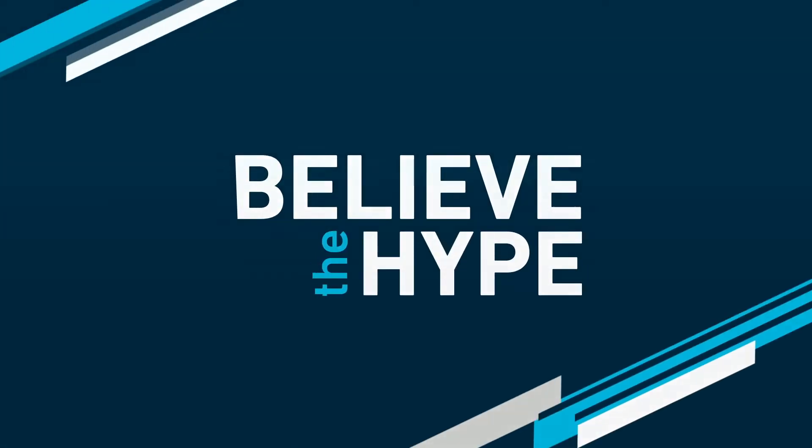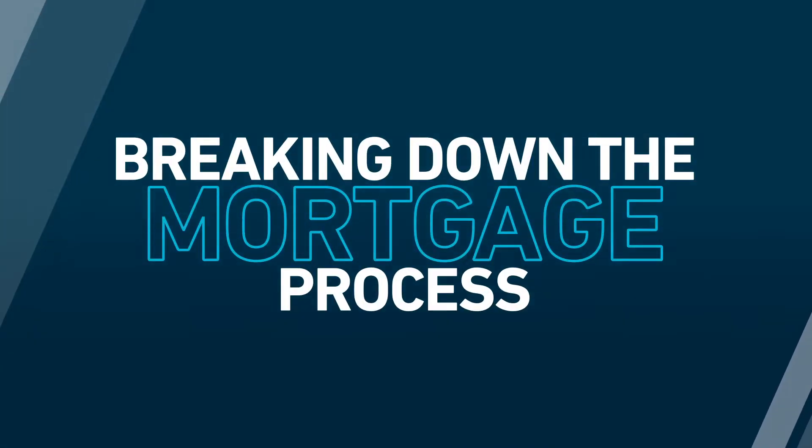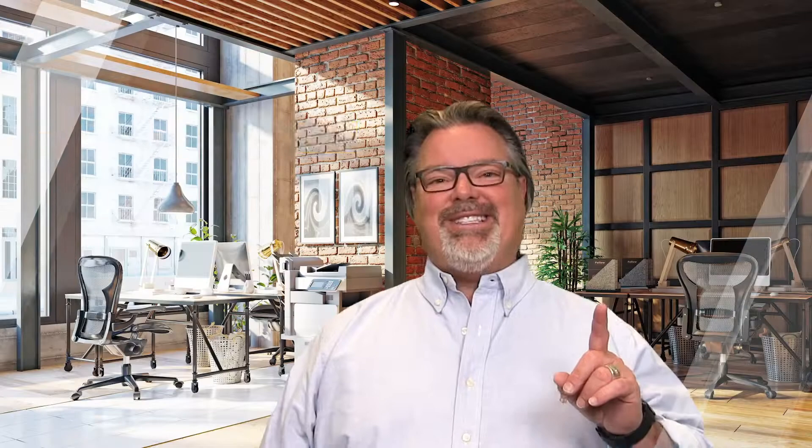But then, what happens next? Today we're going to talk about what does happen next. The first thing you need to know is you're in good hands with a mortgage lender, especially a professional mortgage lender.